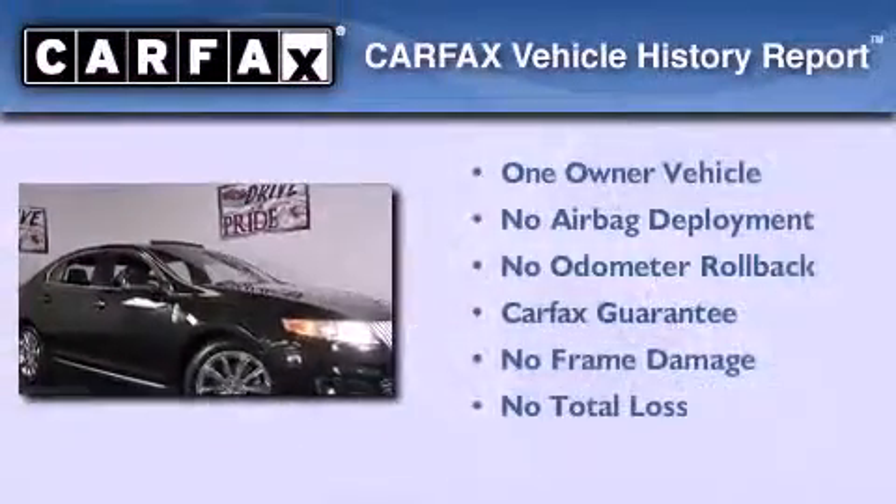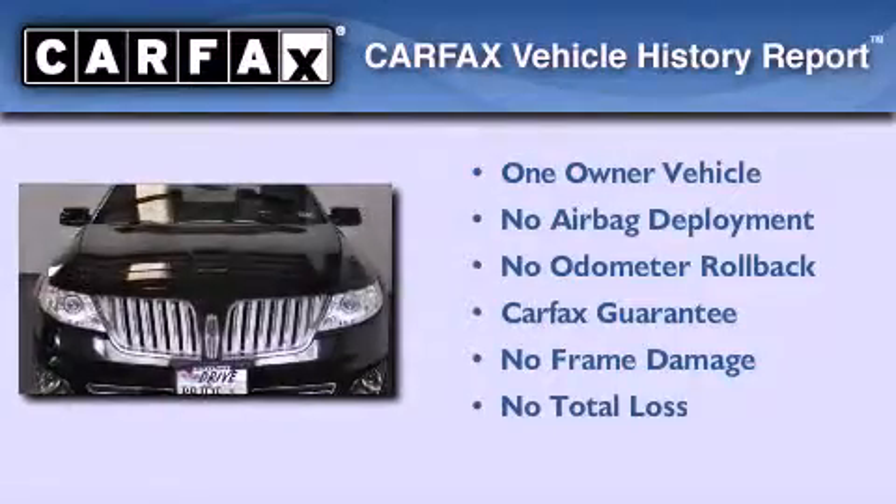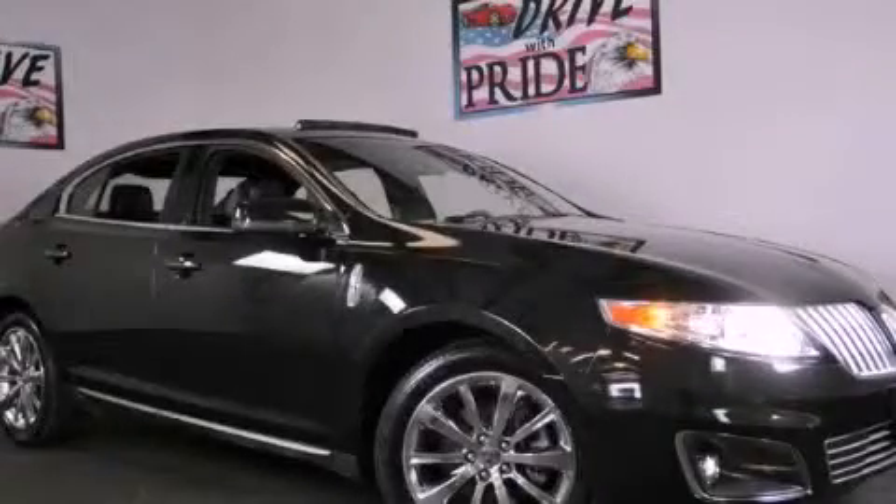This Lincoln has had only one owner and it qualifies for the Carfax buyback guarantee. This automobile won't last long at this price. Call and arrange a test drive now.